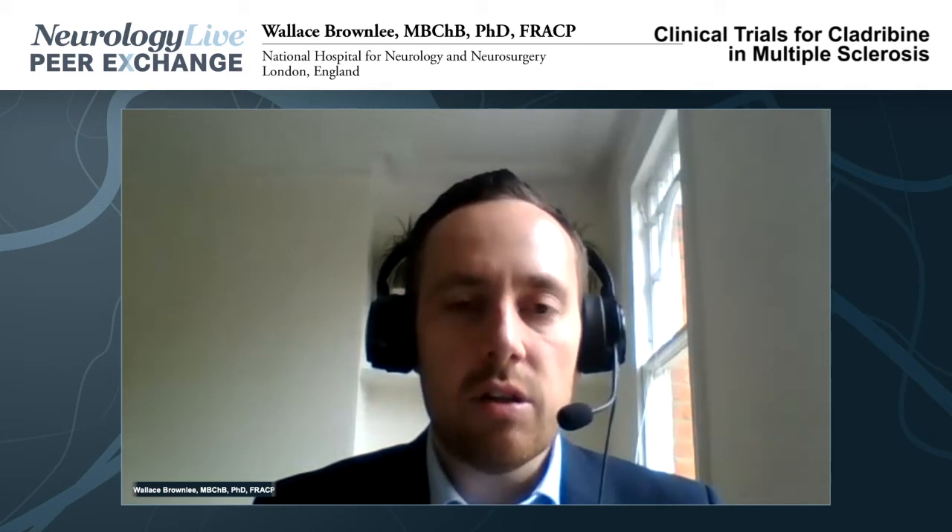Cladribine is a prodrug. When it enters the body it's phosphorylated to the active metabolite, and the level of phosphorylation depends on the tissue type. It's primarily taken up by lymphocytes, where phosphorylation and lymphocyte depletion occur, possibly followed by an immune reconstitution effect. Of the currently available MS therapies, it's probably the most convenient, given as short courses — up to 20 days of oral treatment over two years, generally five days in months one, two, thirteen, and fourteen. In the CLARITY study, patients remained free of relapses and new MRI activity in the absence of ongoing therapy.